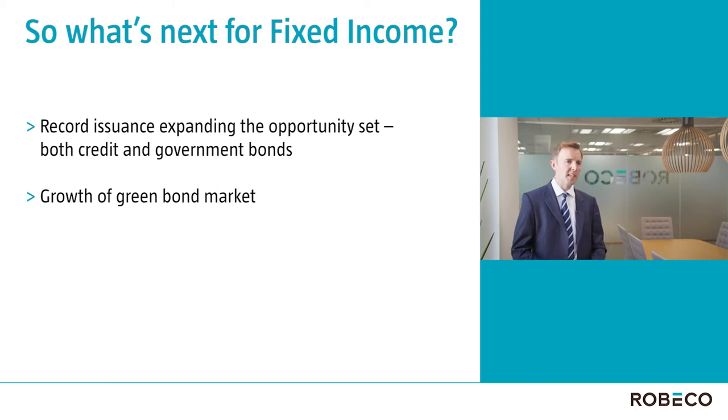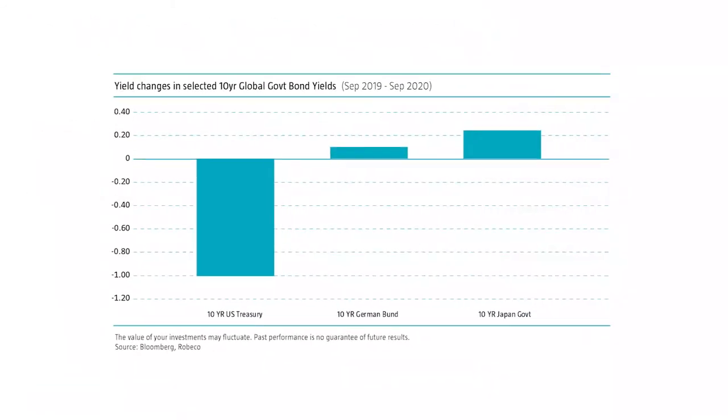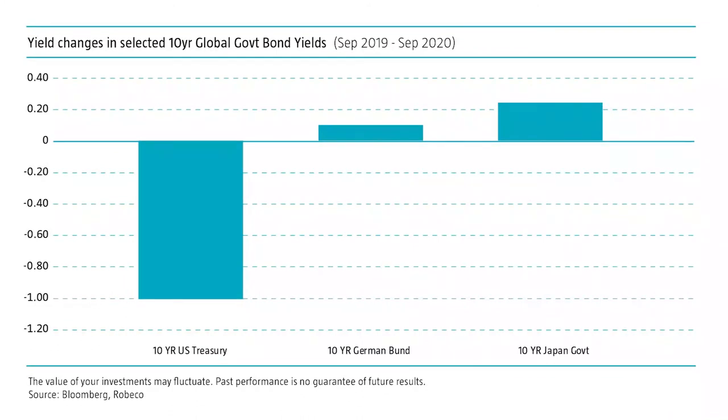If you looked at the 10-year Treasury yield and its fall this year and the capital gains that have been made, you might assume that all fixed income beta gains are over. We do think that some developed market government bonds have become quite expensive. But if you look globally, you'll see that the German Bund yield is actually higher than it was a year ago in late 2019, and the long end of the Japanese government bond market sees yields higher than at the start of the year before the Covid crisis. So we see plenty of opportunities for relative value from here.